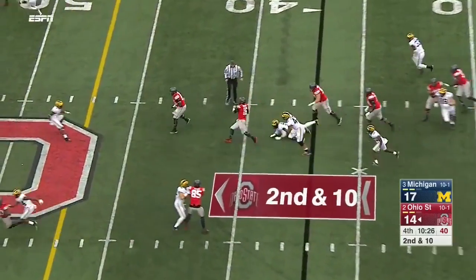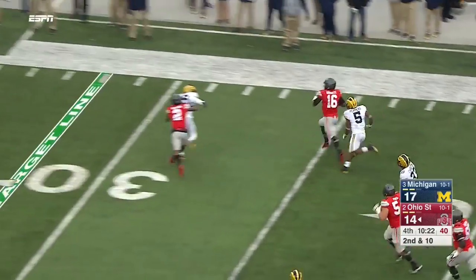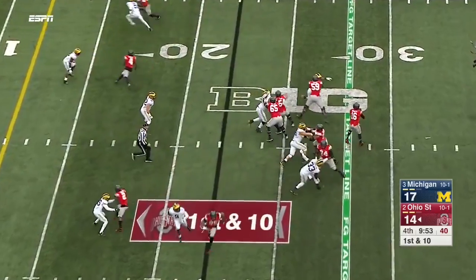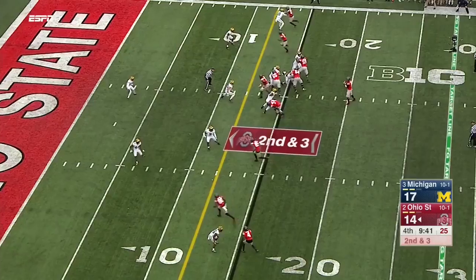Barrett looks to run, escapes, JT Barrett gets away from Peppers who's trying to chase him down — inside the 25. Now Barrett fires far side — Samuel makes the catch.